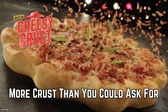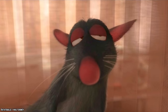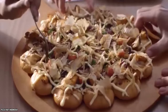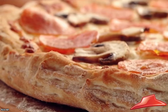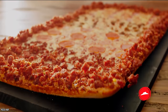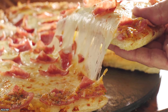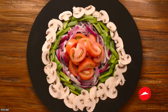More Crust Than You Could Ask For. At Pizza Hut Singapore, they've done the unimaginable: they've added even more crust to their pizzas. Did they simply make the crust thicker or increase the diameter of the pizza? No — they decided to plop a second crust smack dab in the middle of the pizza. There is a reason for this though: the inner crust is filled with sausages, giving us a purpose to pick up the extra crust.